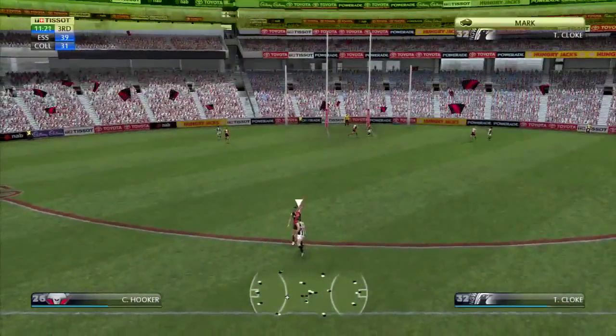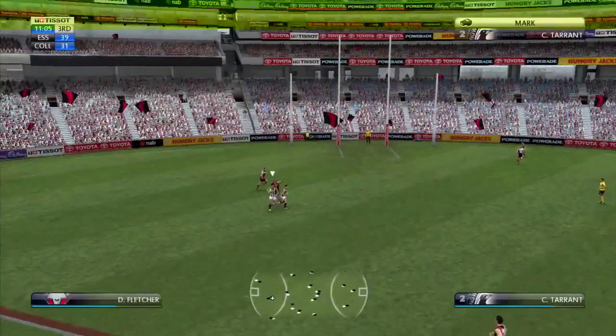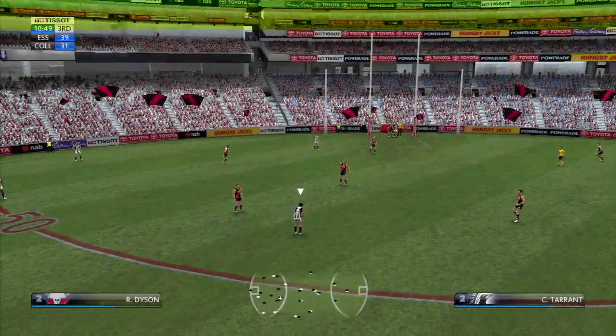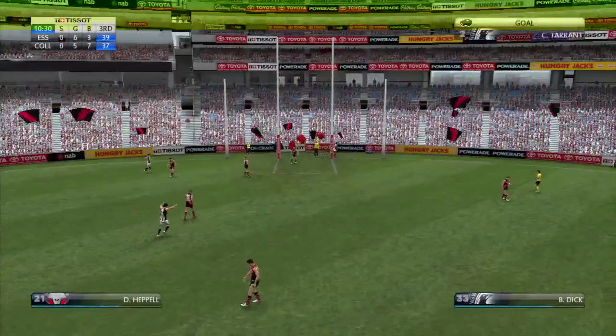Cracker. Collingwood, get the clearance. Cloak jams it on the boot now. Terence. While you kicked a few in your time, do you give him any sort of chance from here, BT? Distance not a problem. It's all about accuracy.